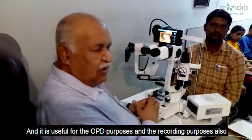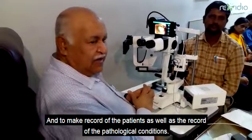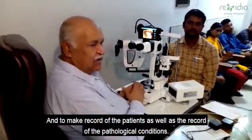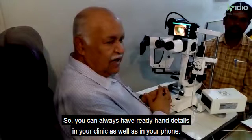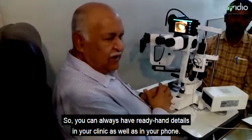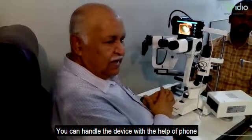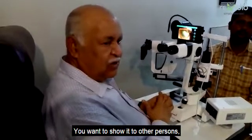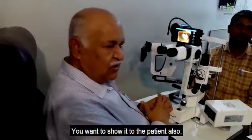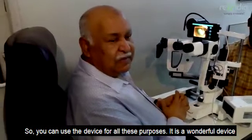It is useful for OPD purposes and for recording patients as well as pathological conditions, so you always have ready-hand details in your clinic and on your phone. You can handle the device with your phone from home or any other location, and show it to other persons or to the patient as needed.